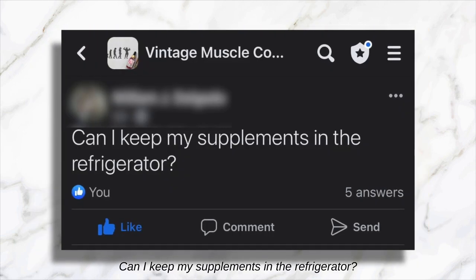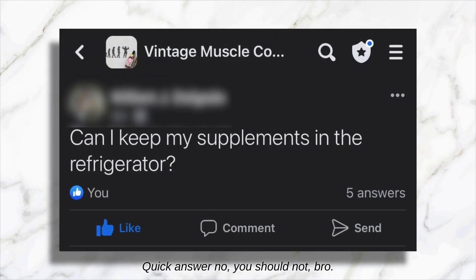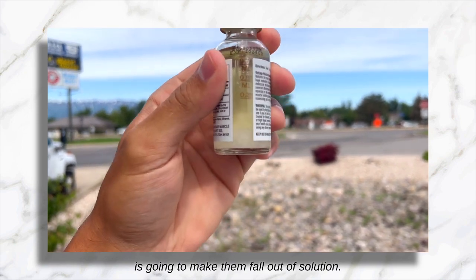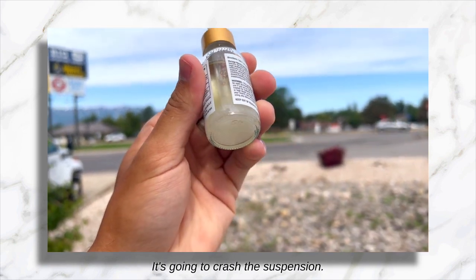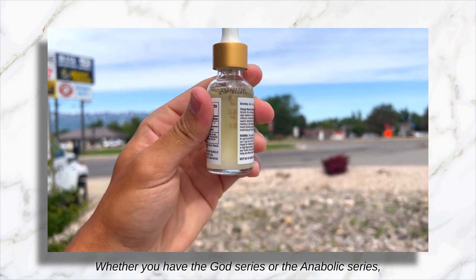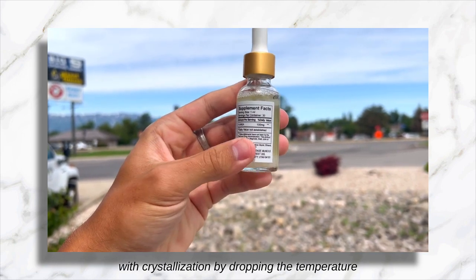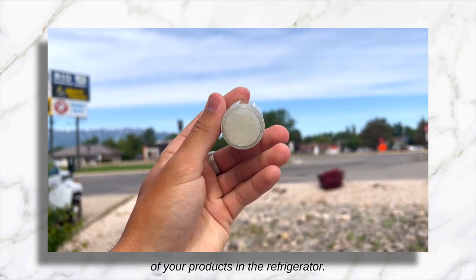'Can I keep my supplements in the refrigerator?' Quick answer: no, you should not. Dropping the temperature of your liquids is going to make them fall out of solution — it's going to crash the suspension. Whether you have the God Series or the Anabolic Series, you're going to see problems with crystallization by dropping the temperature of your products in the refrigerator. So don't do it.